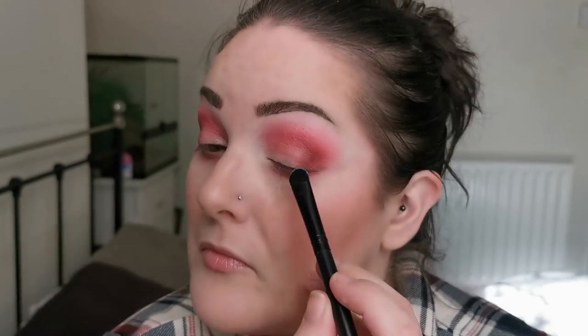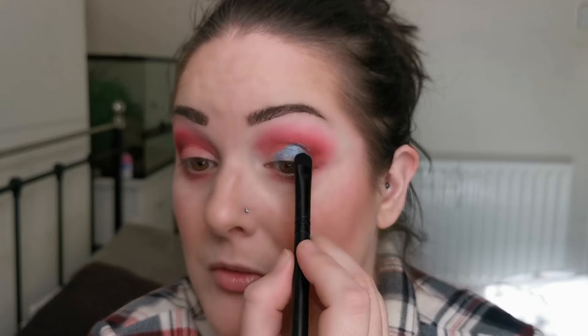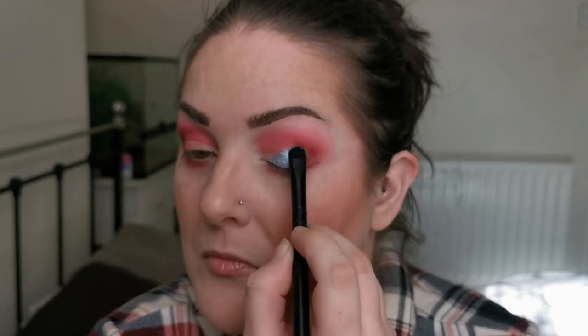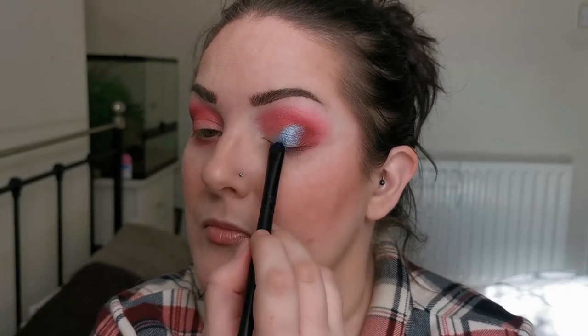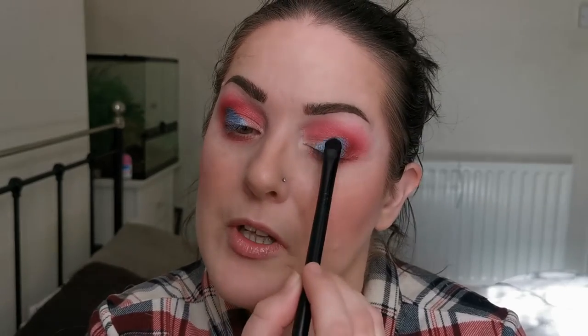For my lid, the first shimmer I'm going in with is Dolphin. Oh wow — well this is a bit special, isn't it! Look at that — oh, that is beautiful! It would have been worth getting this palette just for the shimmer. I love the tone — it's that gorgeous gray-blue tone — and I love it. That is beautiful.